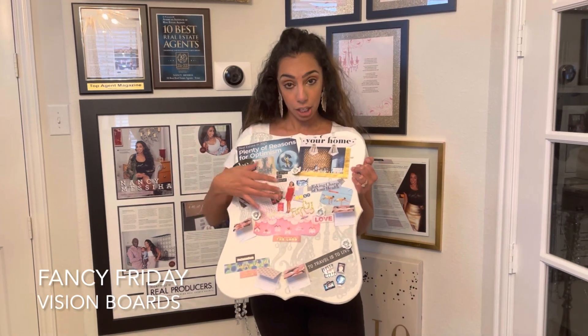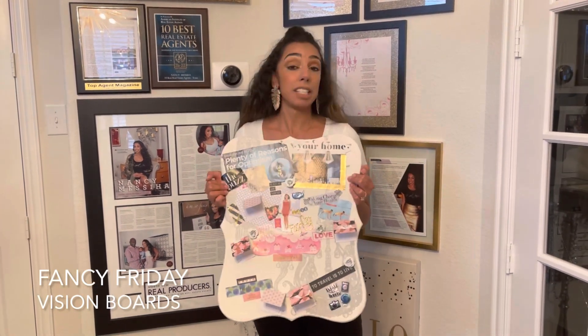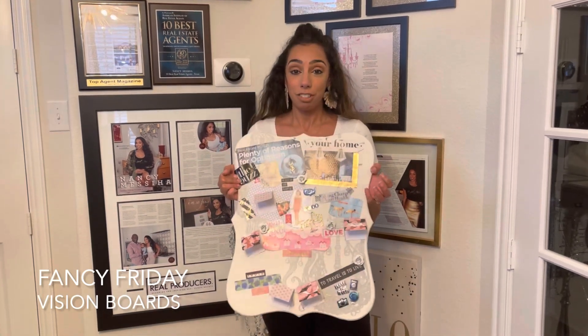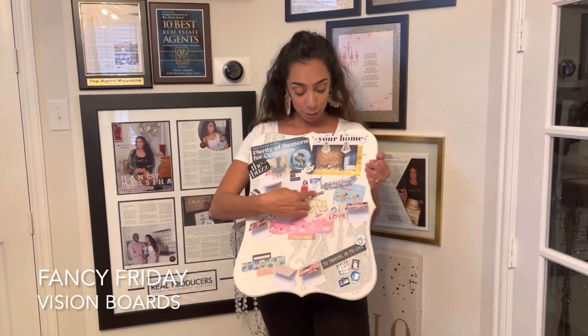Again, I'm in the center. The main thing is just to make sure whenever you create a vision board that you have it in your vision. I hope that helps you plan your 2021 and everyone is living just fancier.